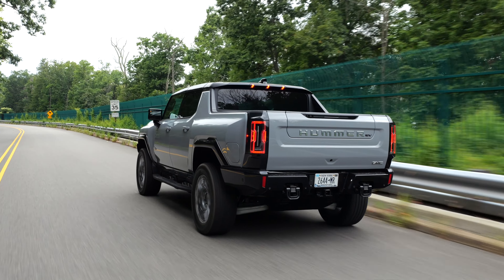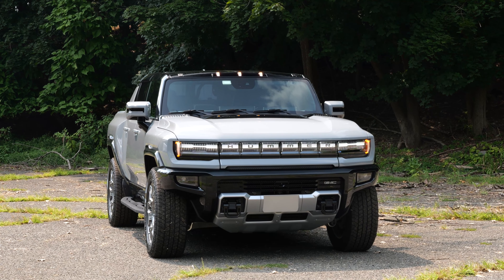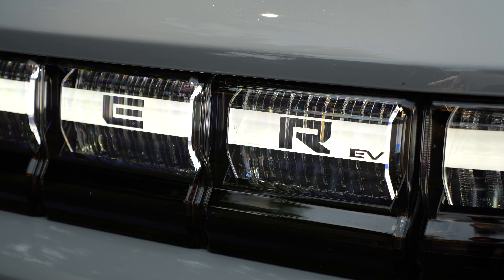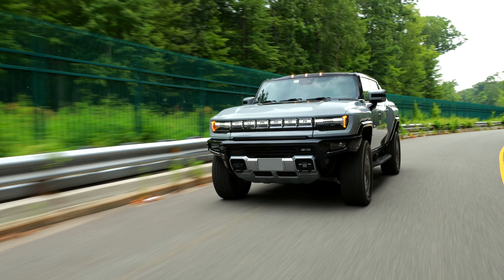As a powertrain, we get two options: a dual-motor EV2X with 570 horsepower, or a 1,000 horsepower EV3X that you see here. We get two battery sizes — the standard 20-module pack provides 311 miles of range for the EV2X and 314 miles for the EV3X. For an additional $10,000, the EV3X can be equipped with a bigger 24-module battery pack that GMC claims provides up to 381 miles of range, or 359 miles if you opt for the extreme off-road package.